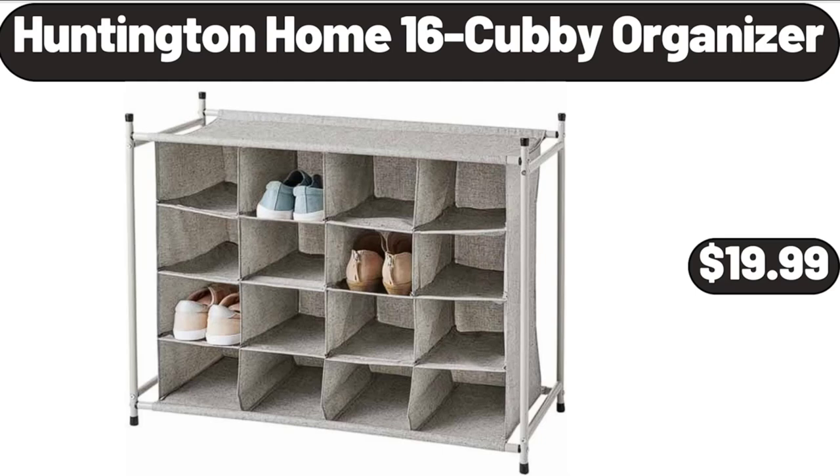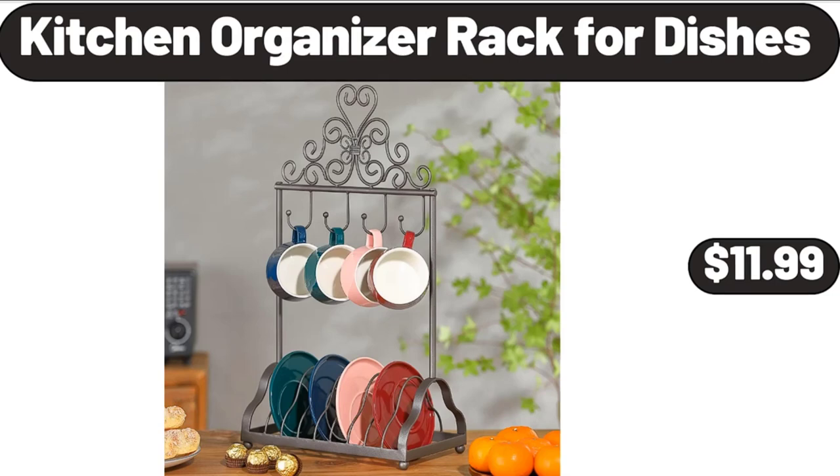Huntington Home 16 Cubby Organizer, $19.99. Kitchen Organizer Rack for Dishes, $11.99.